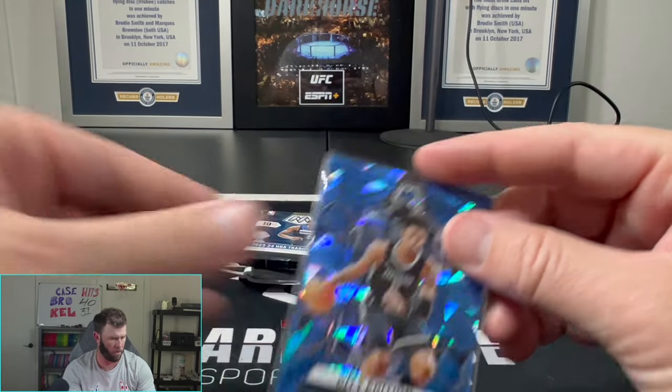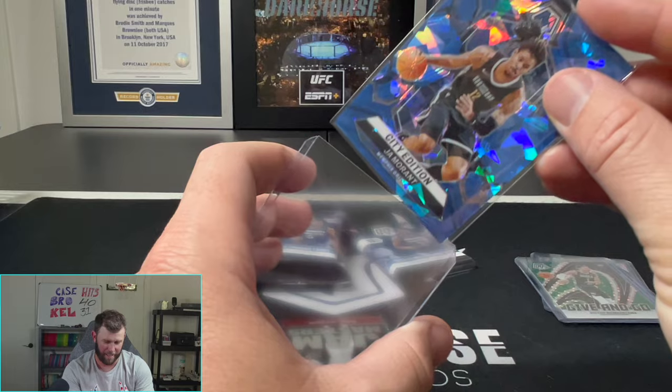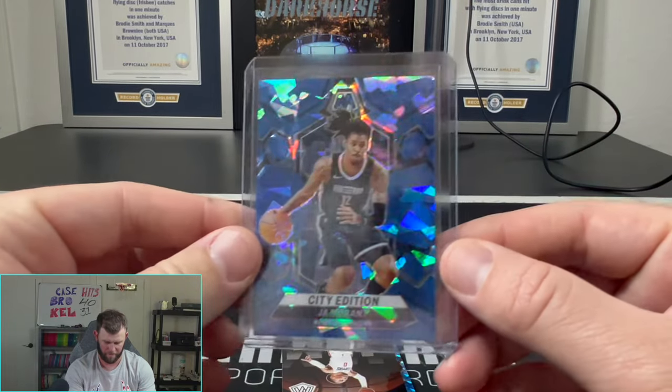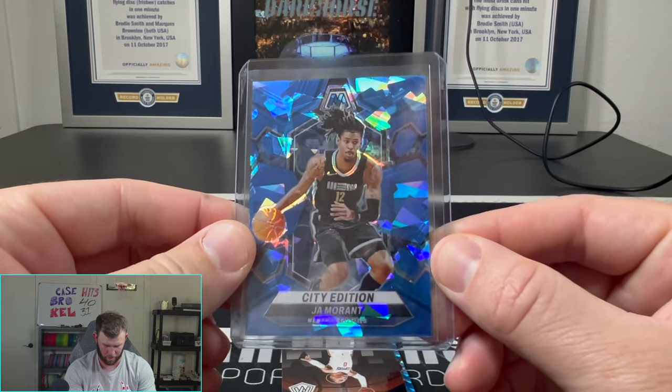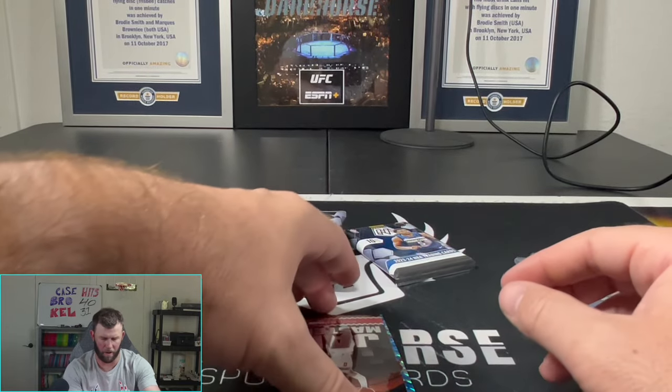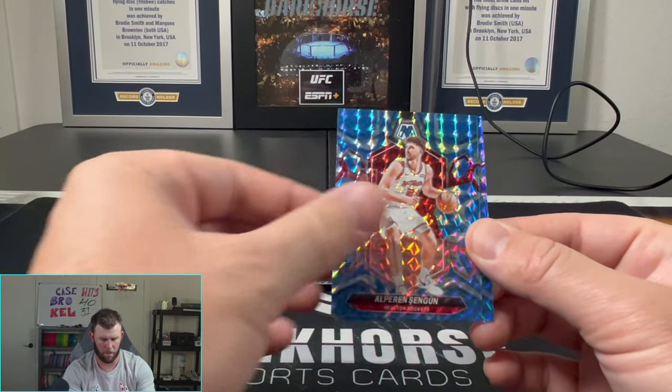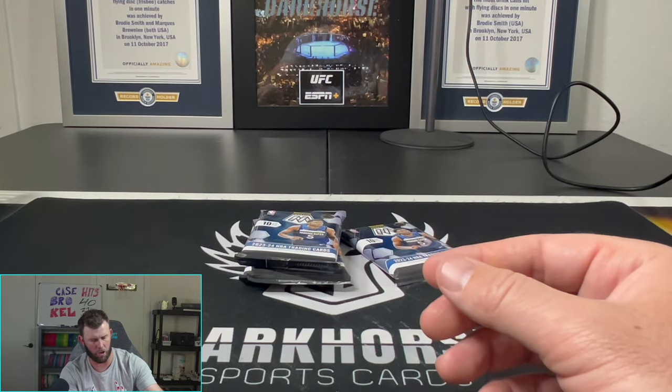Yeah, blue cracked ice John Morant — 16 out of 125. I asked for a number card and we got one. That's actually kind of a sick card. That's actually kind of disgusting on the city edition. That is cool looking, man. Keep it going — we also have a Russell Westbrook and a Joel Embiid.